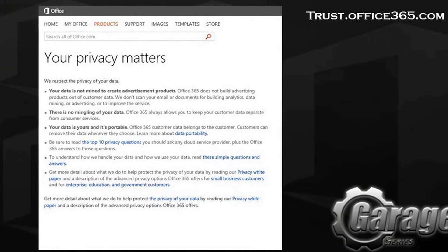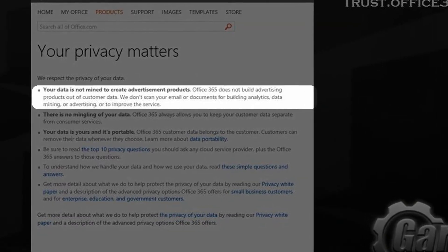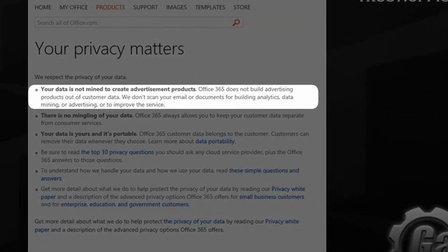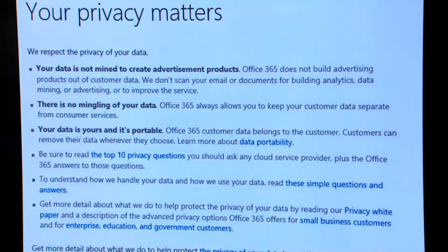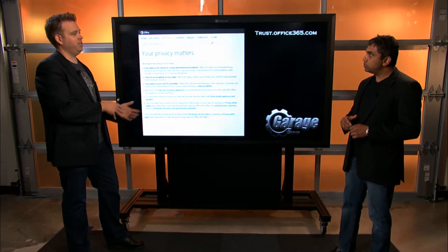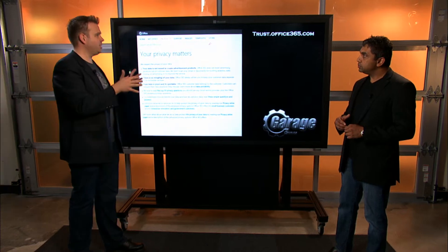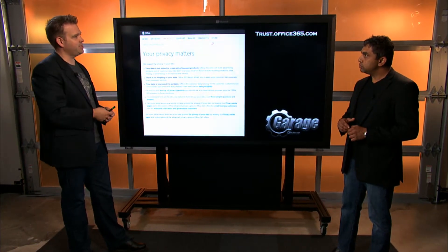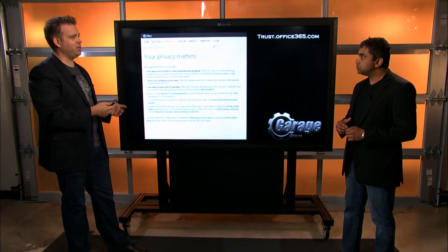One of the questions we normally get from customers is: what do we do with customer data? It is really your data — we do not mine or use your data for advertising purposes. That's not our business model. As a customer, if you want to leave the service, you get to take the data with you. Any changes we make around the service, we give adequate heads-up time, and on the client side we'll give you 12 months to take any new updates to test for compatibility with line-of-business apps.